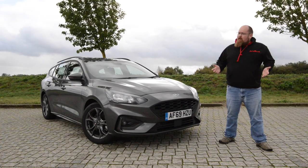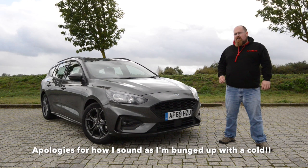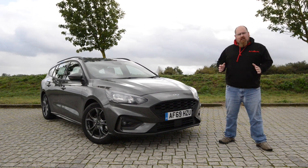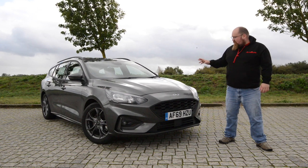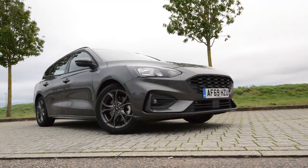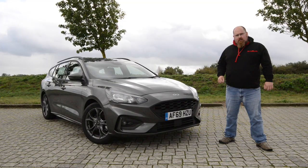When it comes to styling I think we can all agree that the previous generation Focus was not the best looking car in its class. It just looked a little bit too fussy and took a long time to get used to. However I think Ford have cracked it with this Mark 4 - it's just got all the lines and bulges in the right places and I like the thick rear wheel arches.